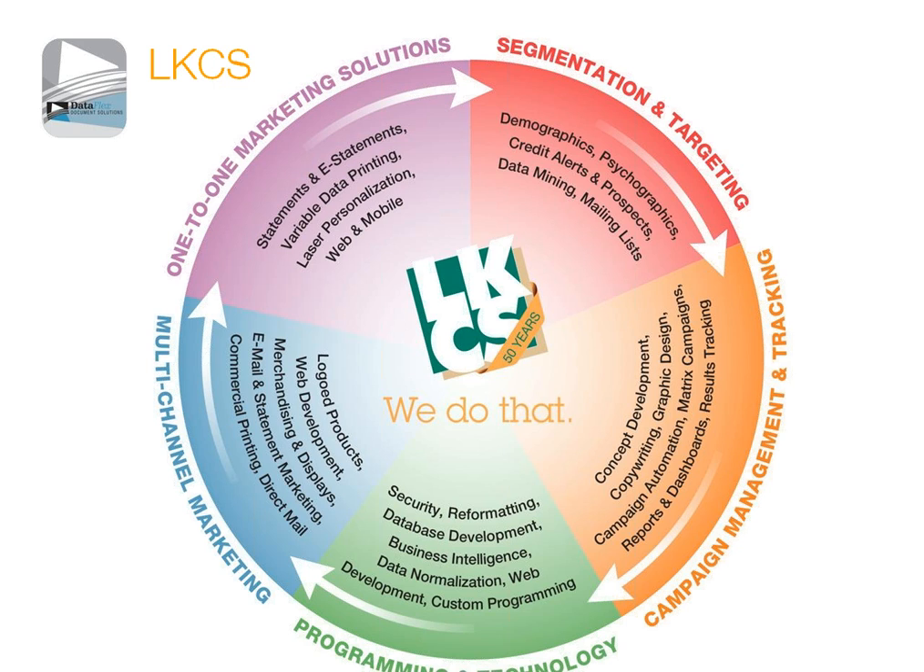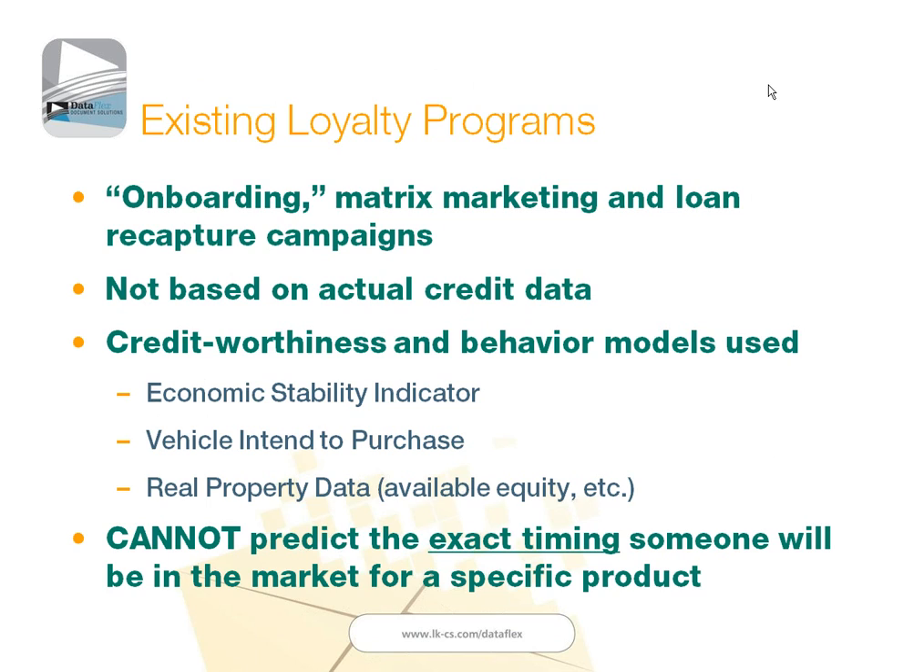But if you're at all interested in any of our other services, my contact information will be shown at the end of the presentation.